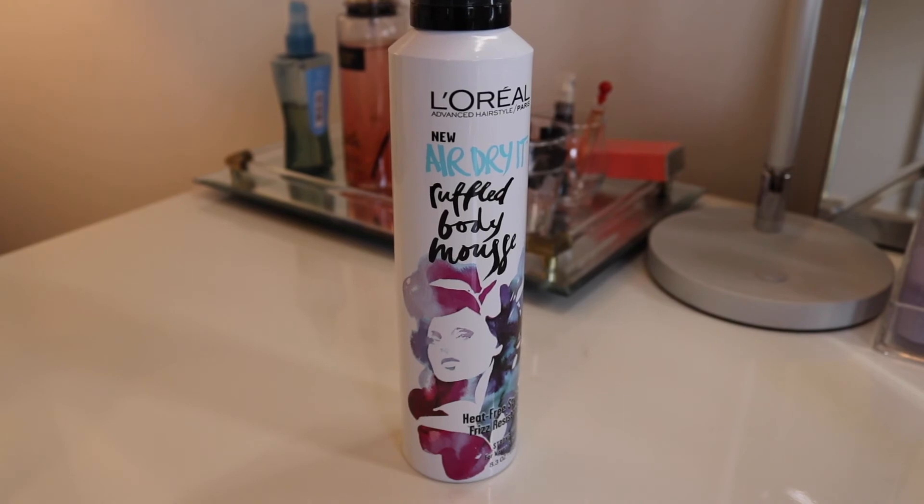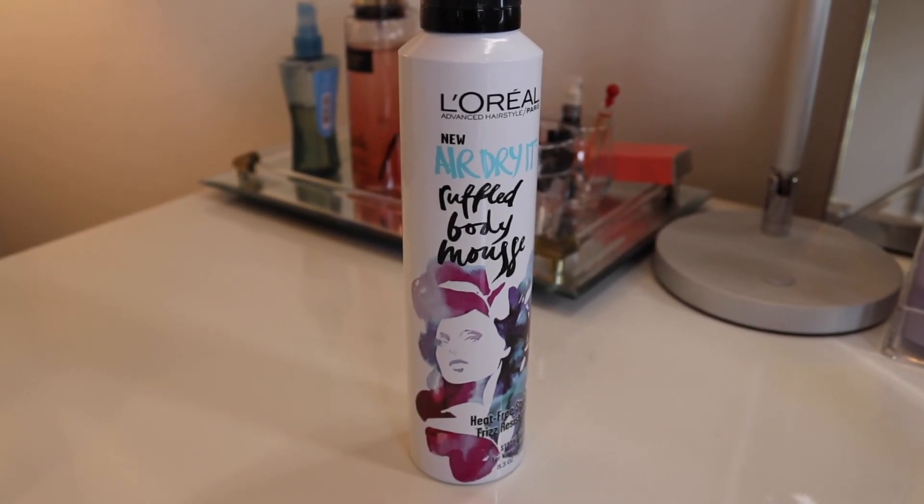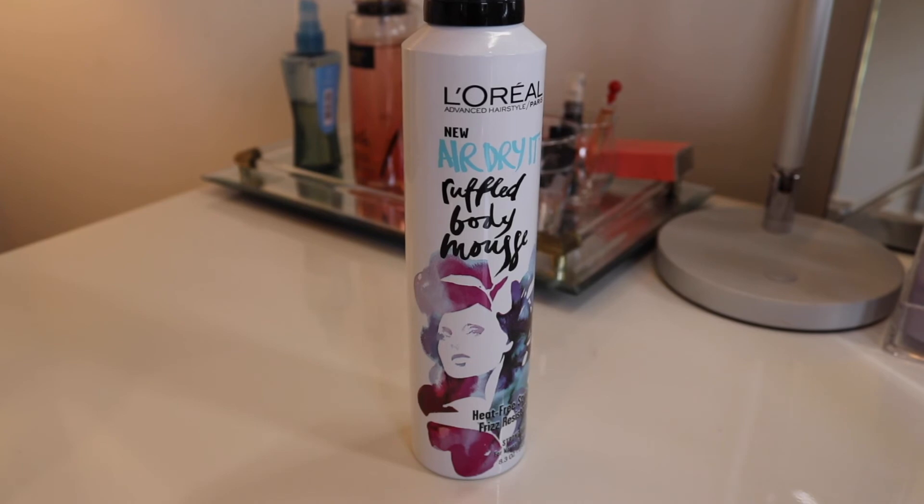The next one on my list is one I reviewed and actually said I felt pretty mediocre about — and I'm kind of having to retract that statement now. It's the L'Oreal Air Dry Ruffled Body Mousse. In the first impression video I had never tried it before, and it was just so-so. Now that we're fully into summer, I use this every single day, or every other day on non-wash days. I figured out how to use it and it's made all the difference.